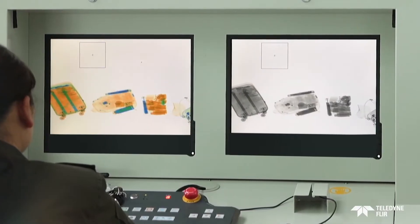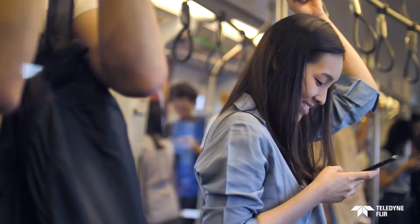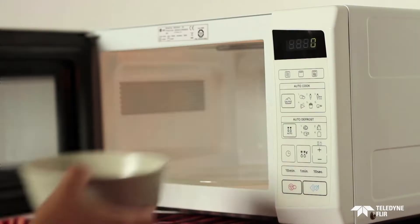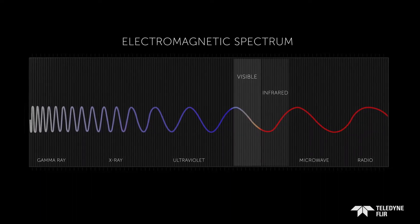It connects and entertains us as it travels silently and invisibly through the air. We can instantly cook with it without a second thought. It is the electromagnetic spectrum.